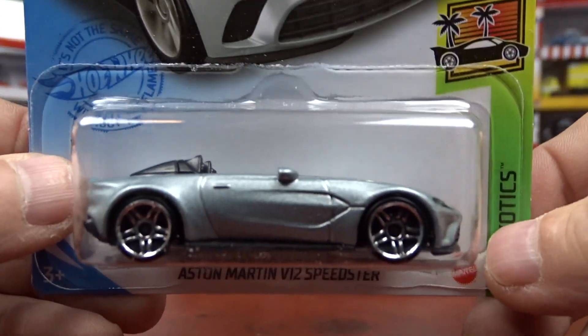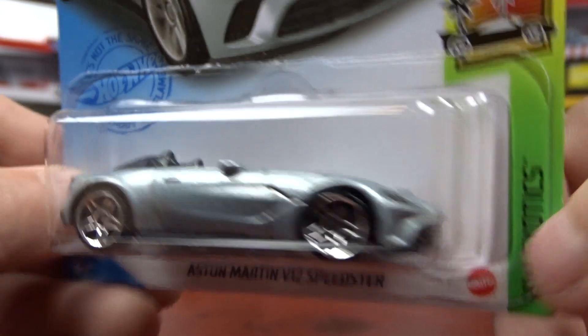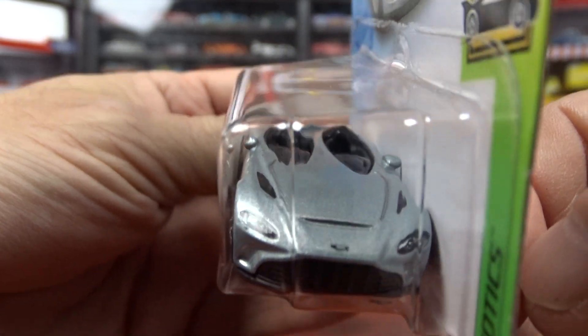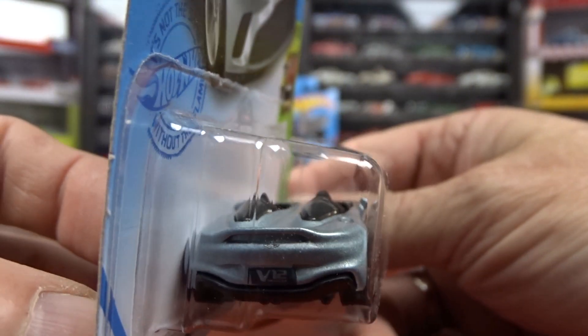And then we got the Aston Martin, which is a very odd car. It's definitely different for sure. But I grabbed it because I've never seen nothing like this before.